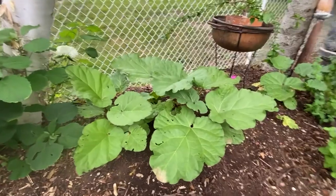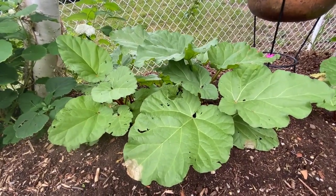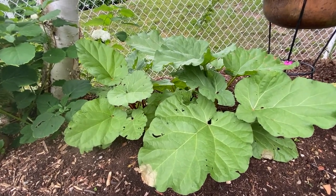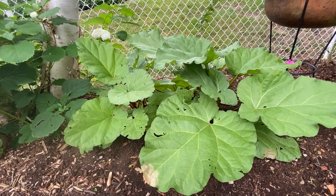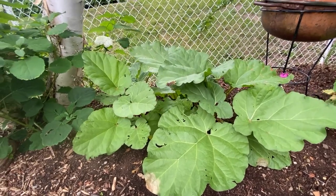And the rhubarb. It's time to pull the rhubarb and cook it. Of course, you only eat the stems — you don't eat the leaves, they're poisonous. But as you pull it out, you don't cut it off; you pull it and then it'll grow even bigger and better.